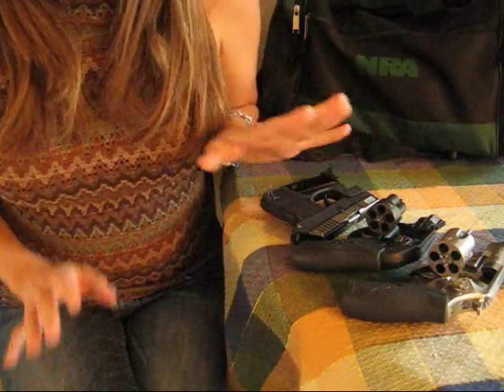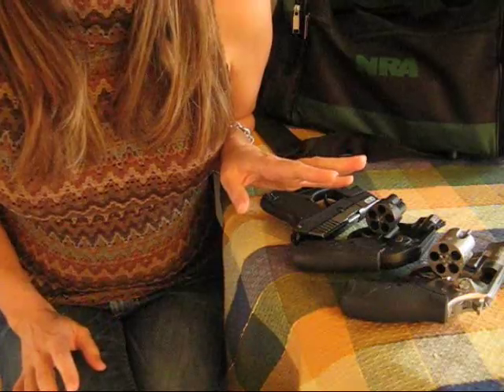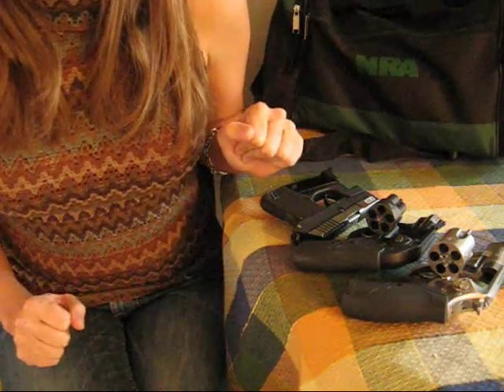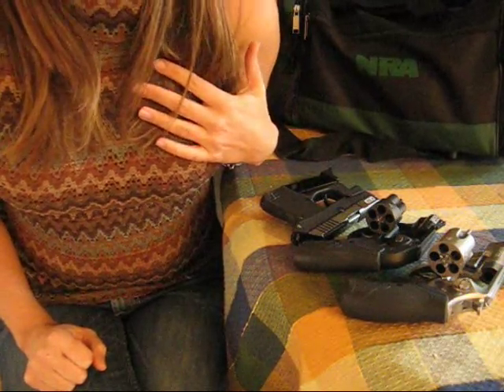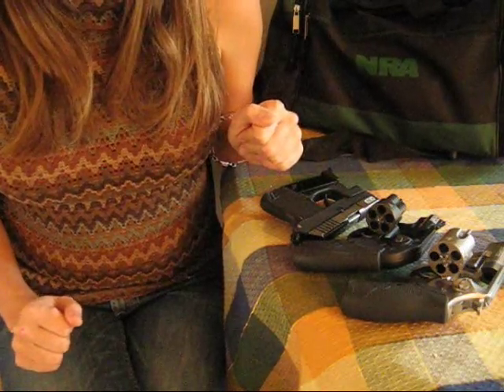Even though it's not a good idea to keep switching where you wear your gun on your body, women do need more than one option if they want to conceal carry every single day. I'm just a regular girl with her CPL and I've bumped along on the search for my own perfect concealed carry methods.